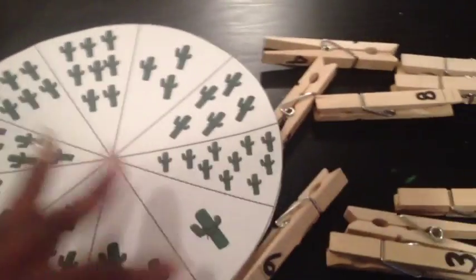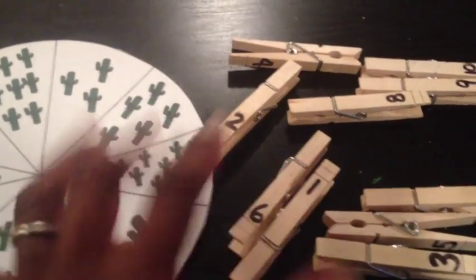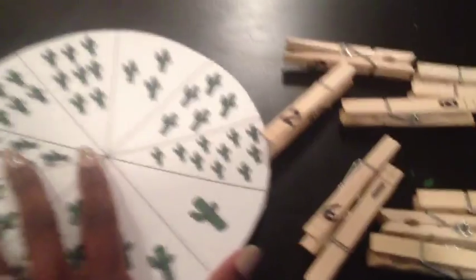He will attach the clothespin on here. I just cut this out and put it on cardstock to make it more durable — you can also laminate it, which would probably be a better idea. But this week they've been doing really well and nothing has really been getting destroyed, so I'm grateful for that.